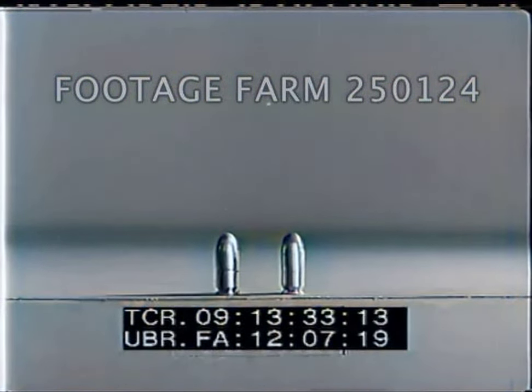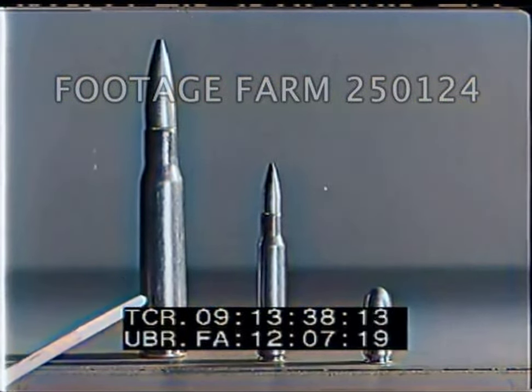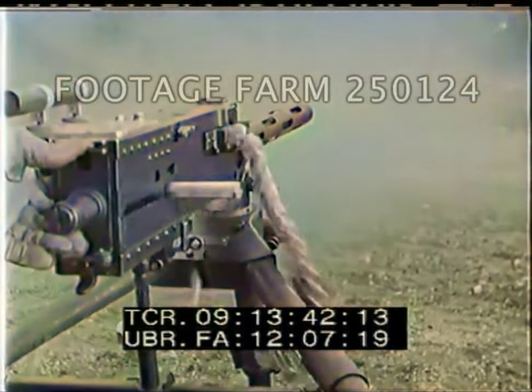The .50 caliber cartridge is adopted as the modern standard for heavy machine gun fire and is the most effective of all small arms ammunition when employed against opposing aircraft — bomber, pursuit, or interceptor.